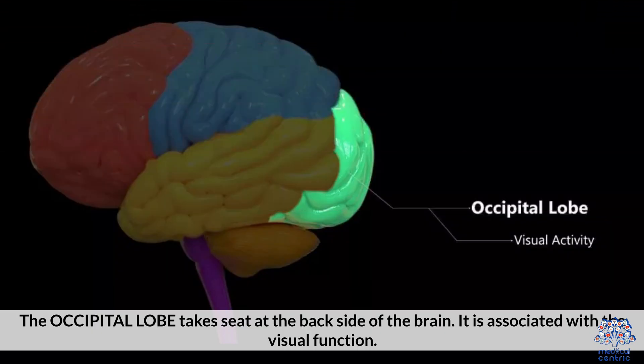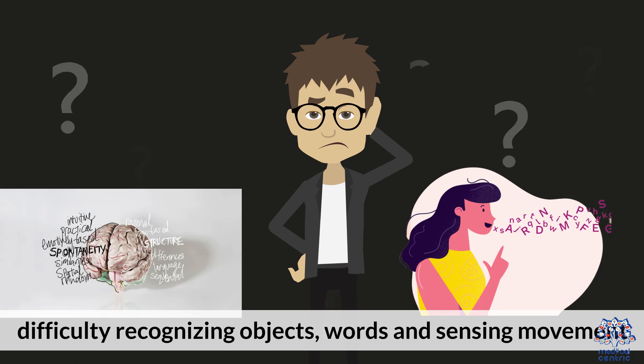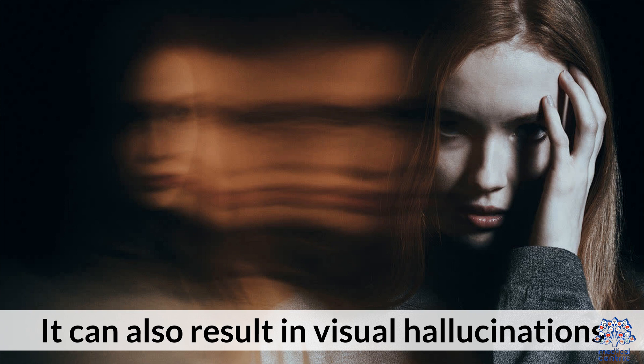The occipital lobe sits at the back of the brain and is associated with visual function. Damage to the occipital lobe can cause visual problems like the inability to identify colors, difficulty recognizing objects and words, and sensing movement. It can also result in visual hallucinations.